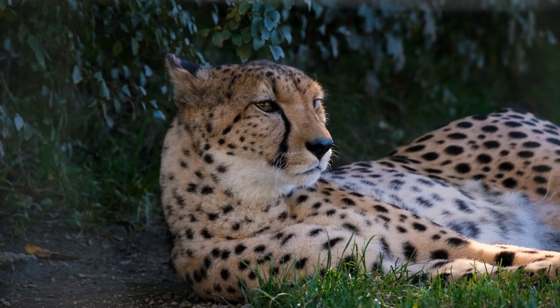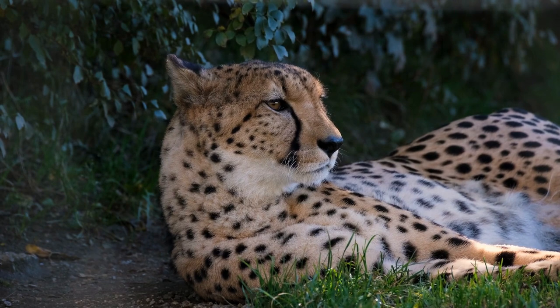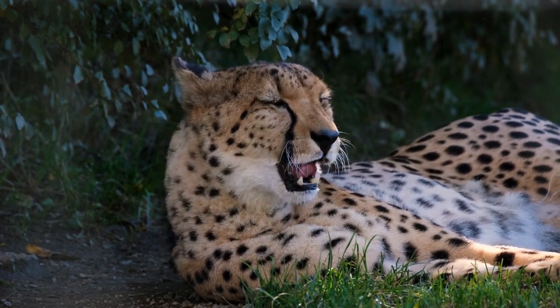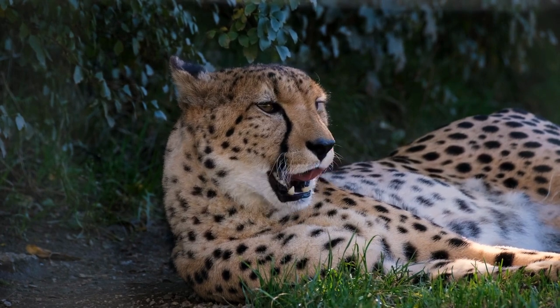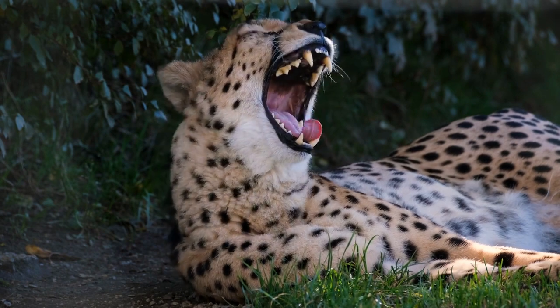Introduction to cheetahs and their unique characteristics. Cheetahs are the fastest land animals, capable of reaching speeds up to 70 miles per hour in short bursts covering distances of around 1500 feet.